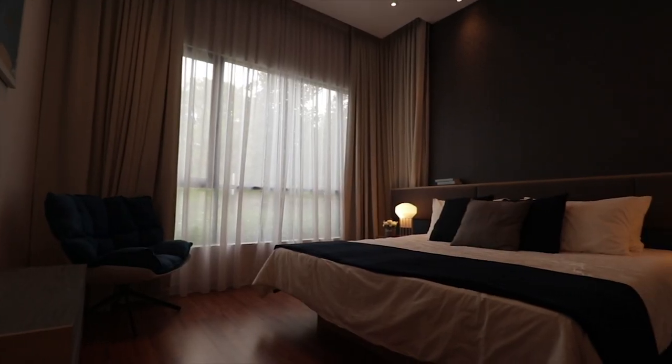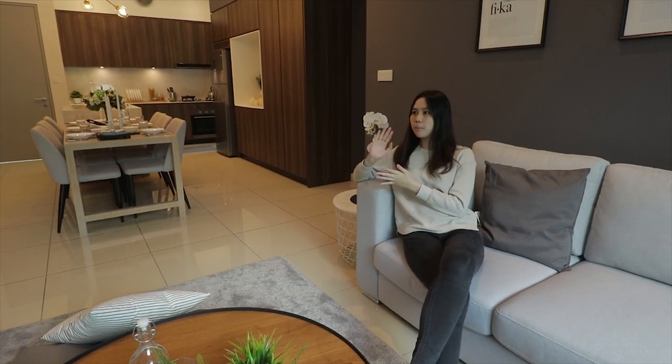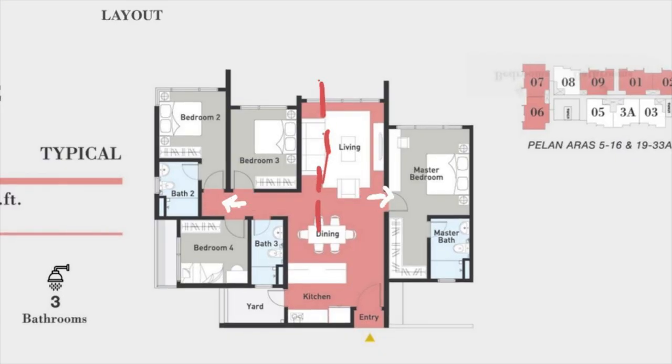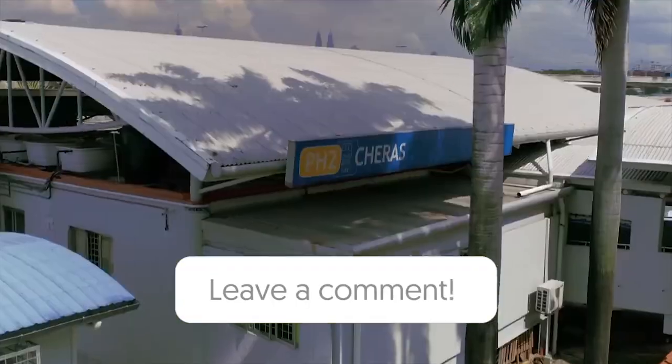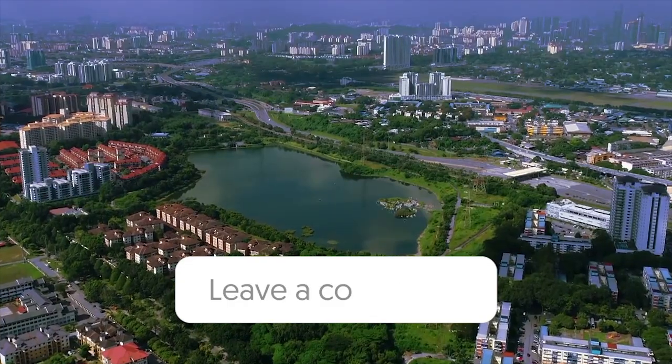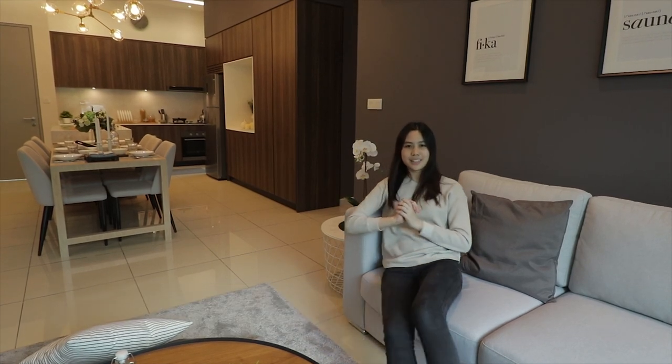We've come to the end of this home tour. As you've noticed, the master bedroom and the other rooms are all separate, which means you have full privacy for yourself, while your kids or grandparents also have full privacy to themselves. If you like this community, the transport links, the nature, and the lake-in-the-city concept, this is what you're looking for. Click on the link below, come visit us, and I'll see you in the next video. Bye!